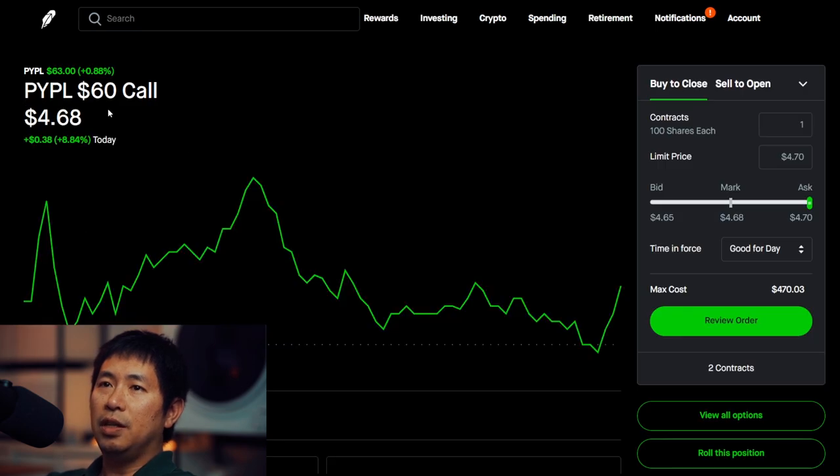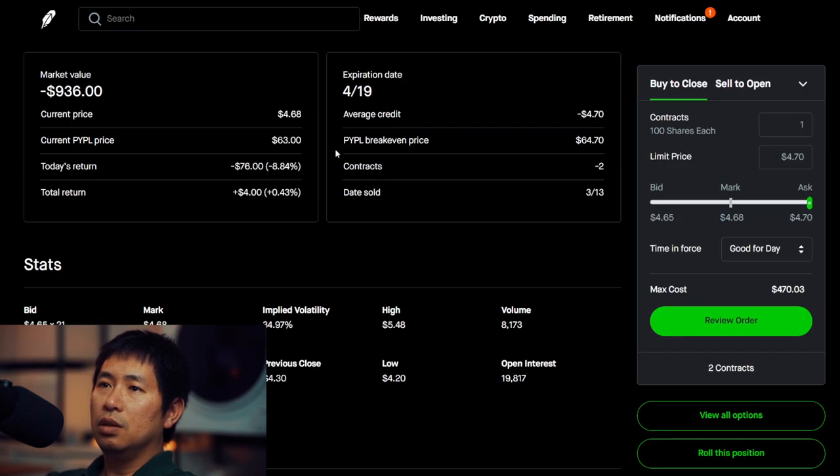I'm selling PayPal $60 covered calls. These expire on April 19. My total return, $4.